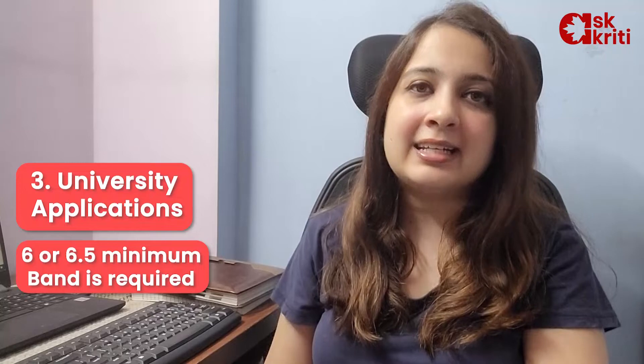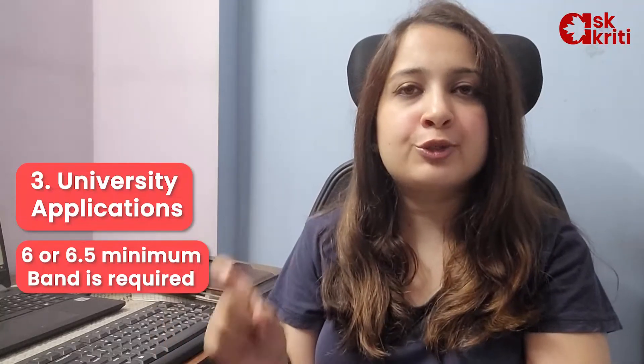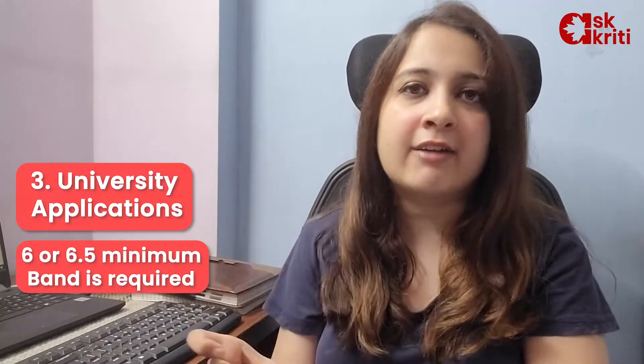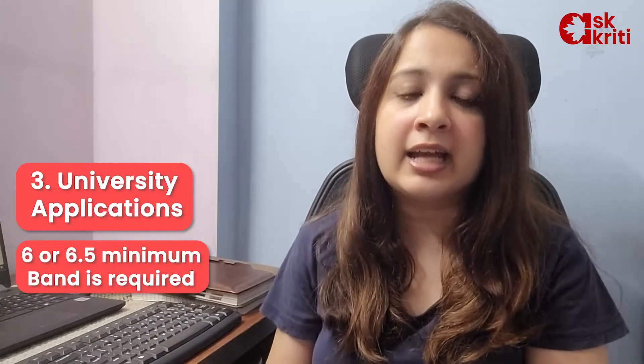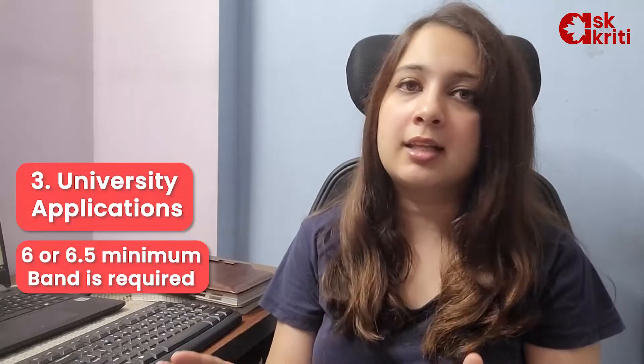Now talking about university applications, yes, we require IELTS score and here the band is slightly less. It is doable to score 6, 6.5, or 7 — that depends from university to university. But yes, IELTS score is needed. Here again, sectional scores do not matter. If you're scoring a little less in writing and covering up in speaking, it's all good.